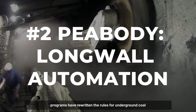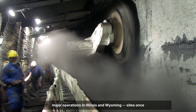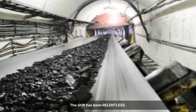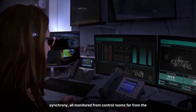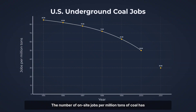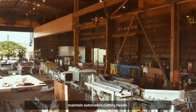In second place, Peabody Energy's longwall automation programs have rewritten the rules for underground coal mining in America. Since the early 2000s, Peabody has invested in the systematic rollout of mechanized longwall systems across its major operations in Illinois and Wyoming, sites once defined by crews working shoulder to shoulder in the dust and dark. Remote-operated shearers now slice coal from the face with a precision and speed no human crew could match, while hydraulic shields and conveyor belts move in perfect synchrony, all monitored from control rooms far from the danger zone. For miners, the change is as much cultural as technical — the number of on-site jobs per million tons of coal has dropped by nearly 60% over two decades.